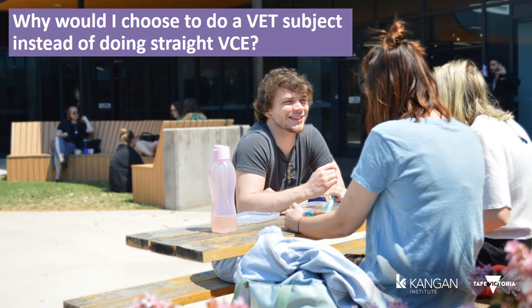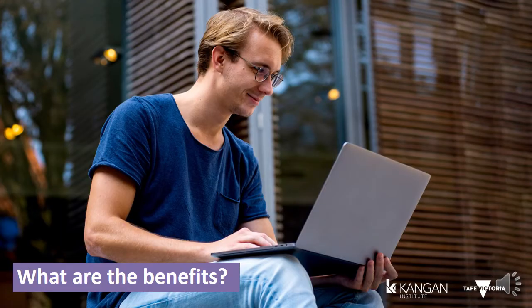A VET in Schools program can prepare you for the workforce by providing hands-on experience and getting you job ready, provide a nationally recognized qualification for a specific industry, and provide you with pathway opportunities and credit for higher level qualifications within the same vocational area. It also provides work-ready knowledge and skills applicable to a variety of career paths, and may shorten the duration of an apprenticeship program after Year 12 through credit recognition and articulation arrangements.